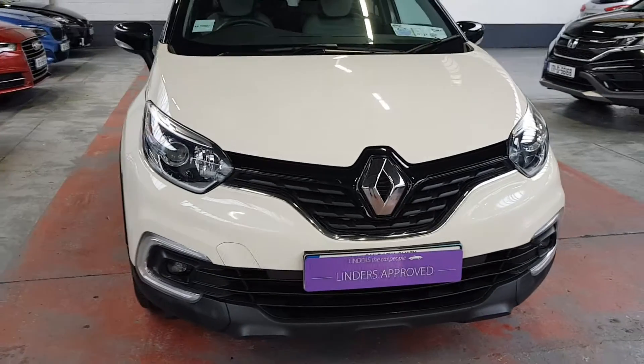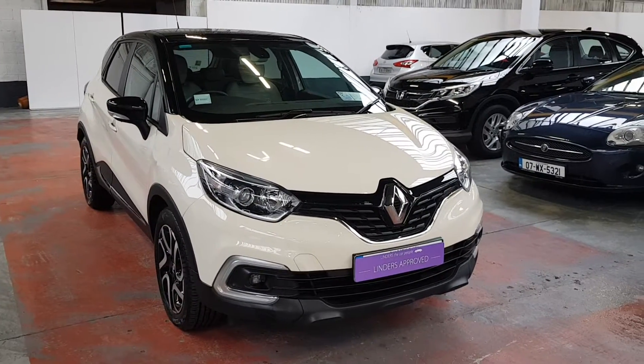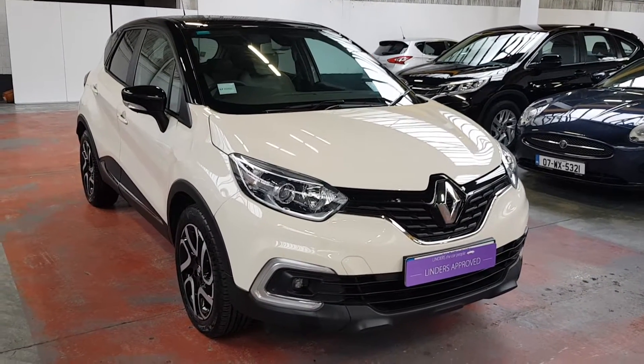Hi folks, James here from Linders and Chapel Lids again. Just taking into stock is this lovely 191 Renault Capture. It's a 1.5 diesel.